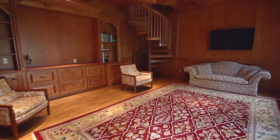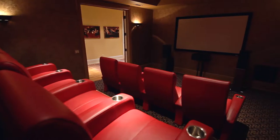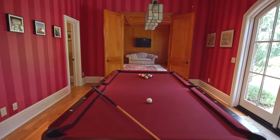It has a beautiful office area, a billiard room, a home theater, a wine cellar, and its layout — just the way the home is laid out — is extremely elegant.